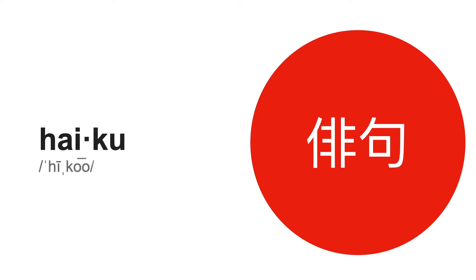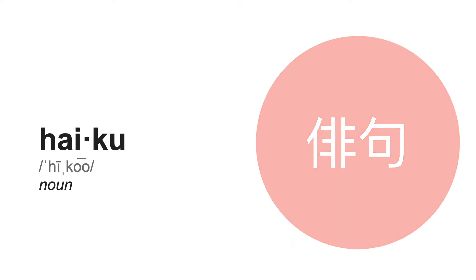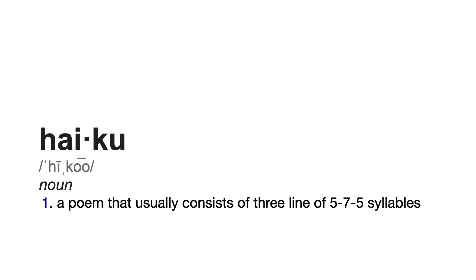Hello everyone, I'm David LaDuca and I'm so glad you could join me as we explore the haiku. The haiku is a really cool form of poetry which originates from the Japanese. A haiku is a short poem of three lines that consist of five syllables in the first, seven syllables in the second, and five syllables again in the third line. They usually have a focus on nature or the seasons.